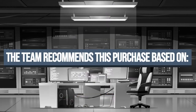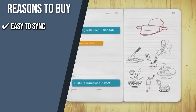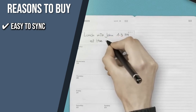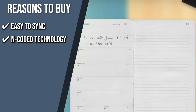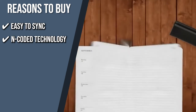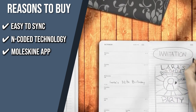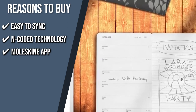The team recommends this purchase based on the following. Easy to Sync: you can sync this planner with iCal, Google Calendar, Moleskine Time Page, and more to combine the memorability of writing on a paper calendar with the convenience of digital calendar apps. Encoded Technology: the Moleskine Pen Plus can locate your content within the notebook thanks to invisible encoded technology built into each page. Moleskine App: you can easily move content from your notebook page to your smart device using the bundled software, enabling you to share, edit, annotate, and arrange your concepts.